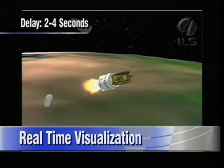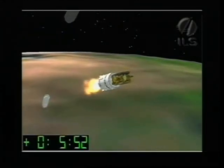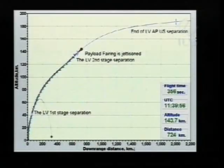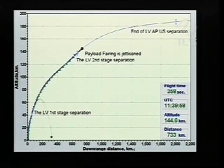We have confirmation that the second and third stage has separated. We also have confirmation of a very nice separation of the payload fairing. That is great news. It looks like everything worked out just as planned. It doesn't get much more perfect than that.